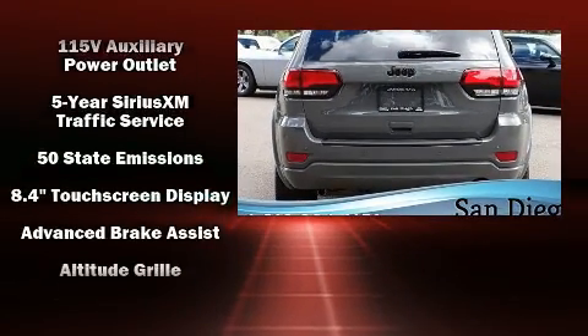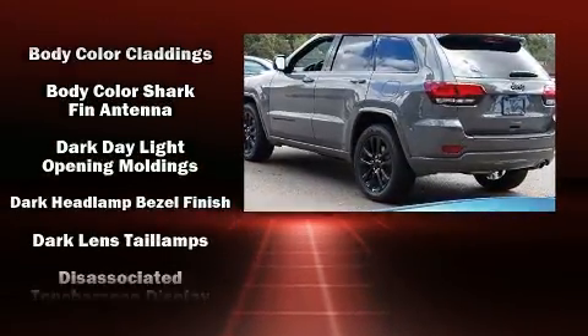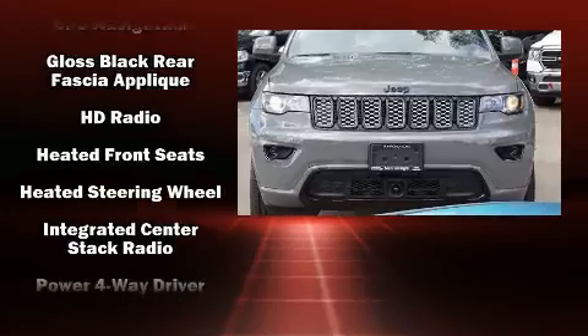A wealth of standard features means that you no longer have to sacrifice — like leather upholstery, delay off headlights, front and rear reading lights, a trip computer, lane departure warning, and voice-activated navigation.